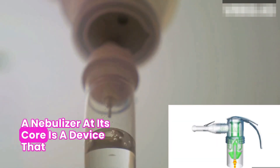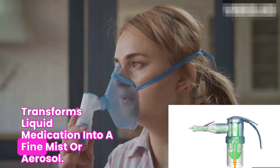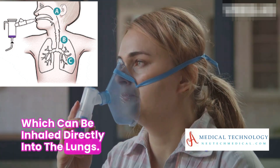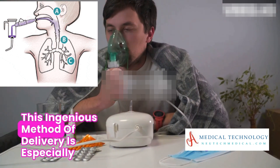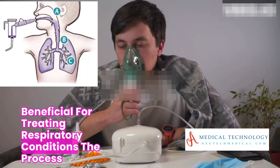A nebulizer, at its core, is a device that transforms liquid medication into a fine mist or aerosol, which can be inhaled directly into the lungs. This ingenious method of delivery is especially beneficial for treating respiratory conditions.